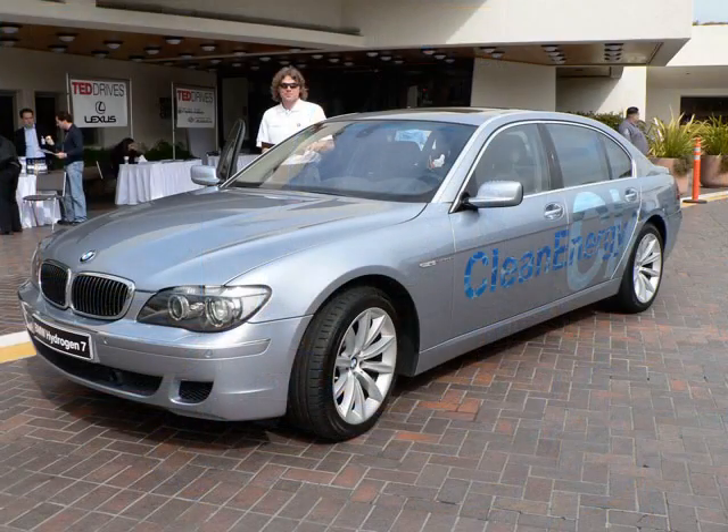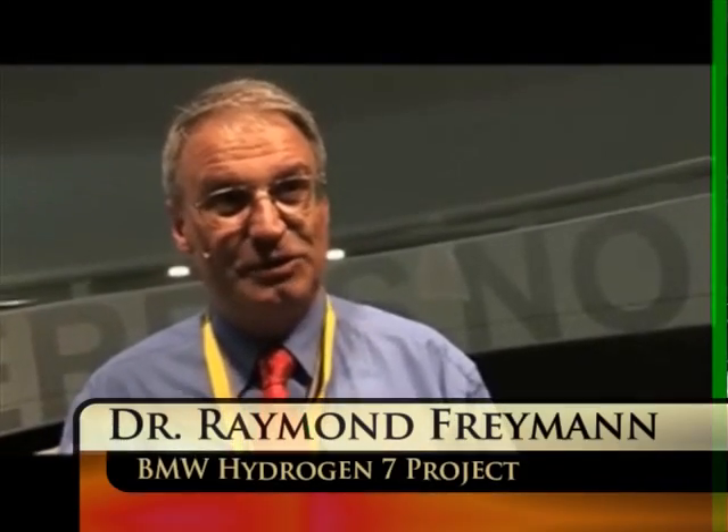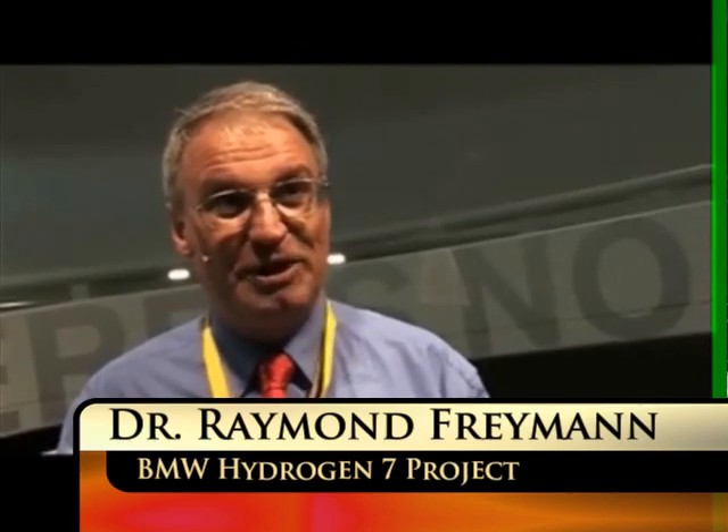The BMW Hydrogen 7 is in limited production and allows the driver to switch from gasoline to hydrogen seamlessly. The H2R is a vehicle which should just demonstrate the enormous power capabilities of hydrogen, so it's really a record vehicle. The largest problem is the handling of hydrogen, which means the storage and distribution of hydrogen.